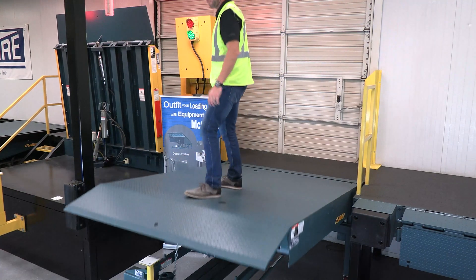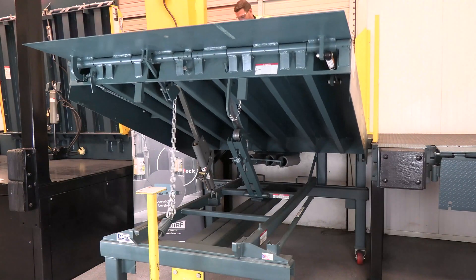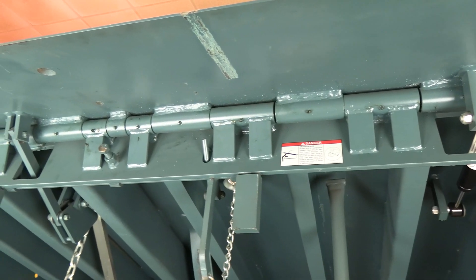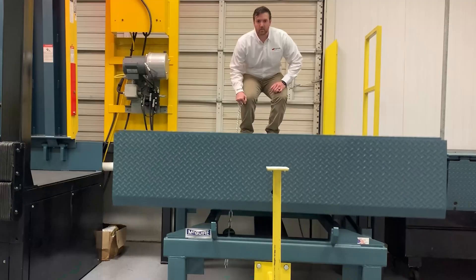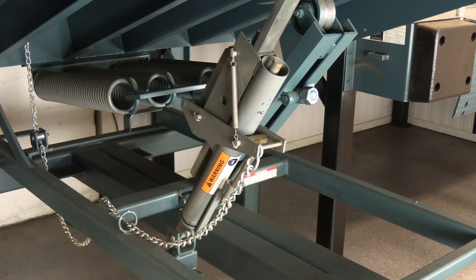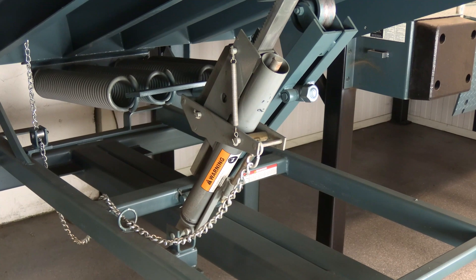The cam and roller counterbalance assembly raises the platform, and a fully yieldable hinged lip automatically extends at the top of the upward travel. All MP Levelers are equipped with lip drive, providing positive lip extension and an extended range hold-down mechanism for extreme float conditions.